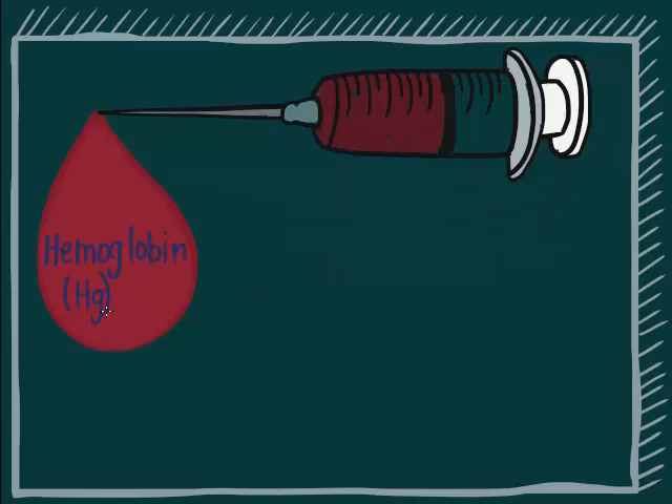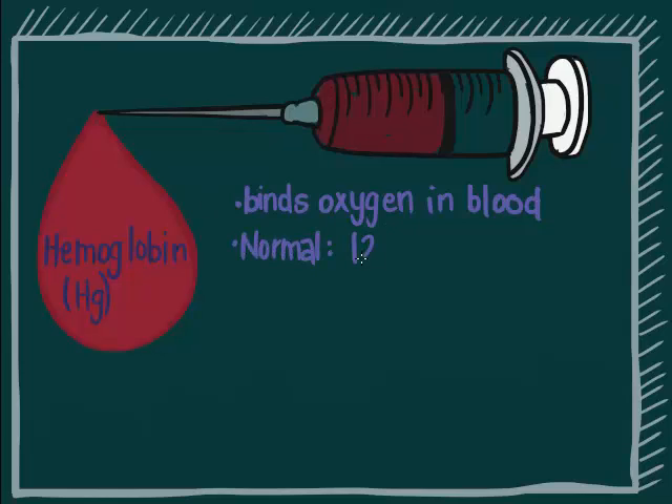Hemoglobin binds oxygen in the red blood cell and is another parameter used to test for the quality and quantity of red blood cells. Normal hemoglobin levels are 12.6 to 17.7 grams per deciliter.